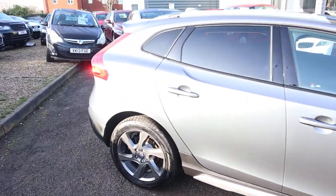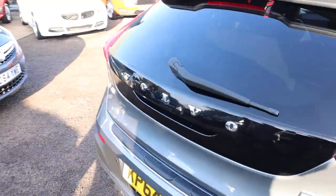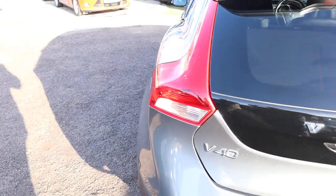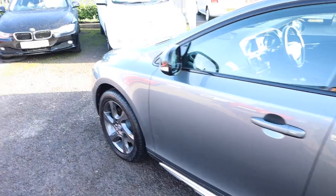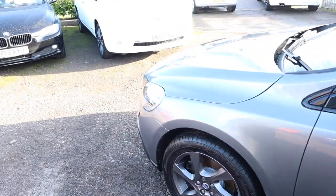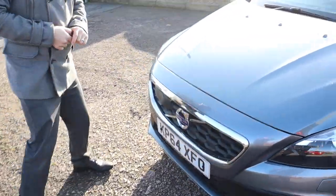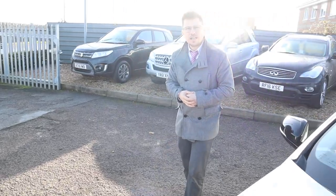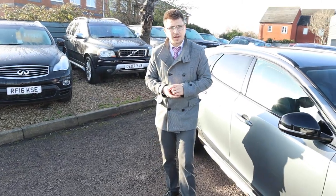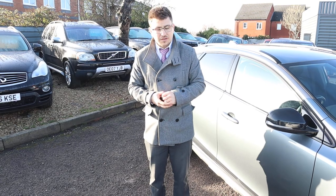This car is absolutely stunning and it's been given a clean bill of health. You've got gorgeous metallic grey paint glistening in the sunlight. We're open seven days a week here in Barford, which is in Warwick. If you can't make it to us, we can do a personalised video - a lot of our customers do buy the car without actually seeing it and just come to pick it up a few days later when it's fully prepped. Give us a call on 01926 267813 - let's get something sorted.